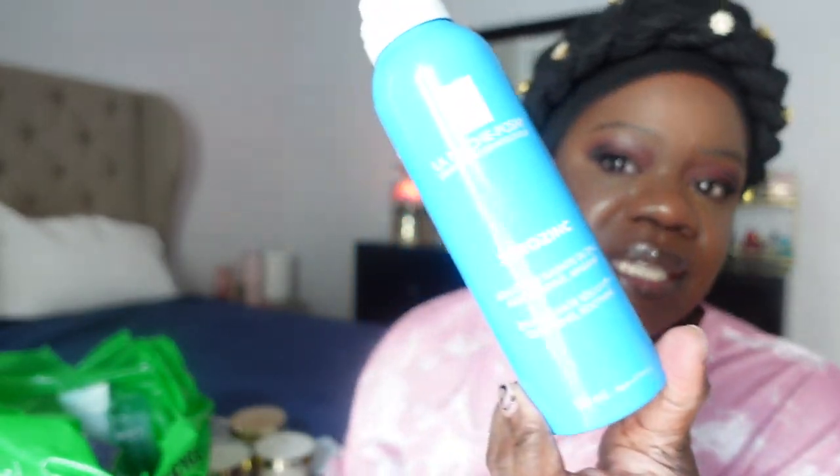For sprays, I've had this for over a year — this is the Skindinavia makeup finishing spray in oil control. This stuff is really really good. Skindinavia actually makes all of Urban Decay's setting sprays, so if you want a bigger version I think these are a little more superior. I use this to set my makeup all the time.